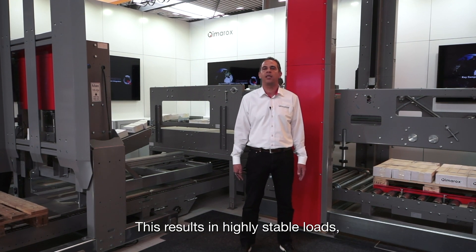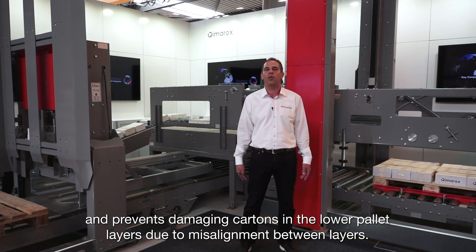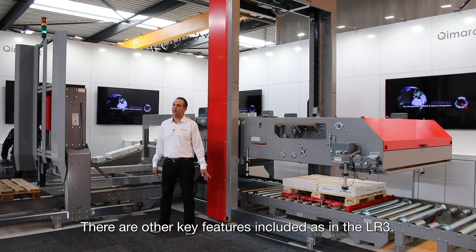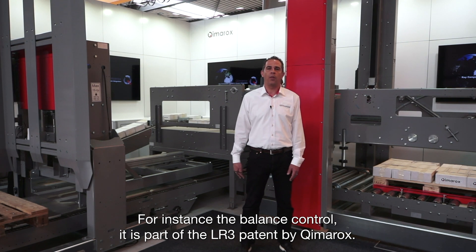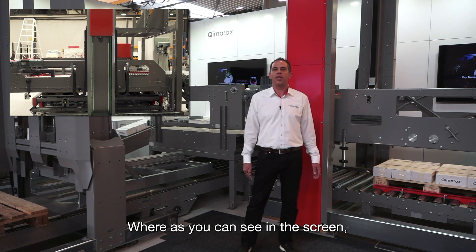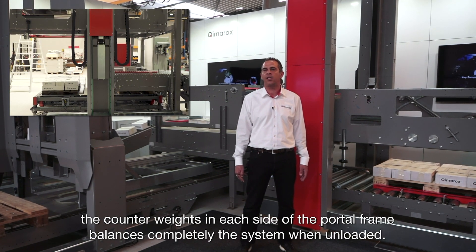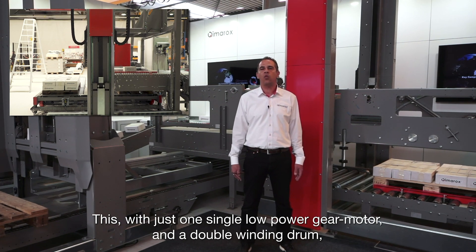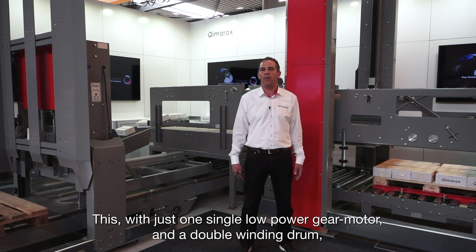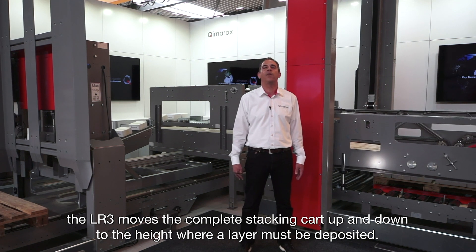While the layer remains perfectly aligned from the outside, this results in highly stable loads and prevents damaging cartons in the lower pallet layers due to misalignment between them. There are other key features included in the LR3. For instance, the balance control — it is part of the LR3 portal by Kymerox, where, as you can see on screen, the counterweights on each side of the portal frame balance completely the system when unloaded. With just one single low-power gear motor and a double winding drum, the LR3 moves the complete stacking cart up and down to the height where the layer must be deposited.